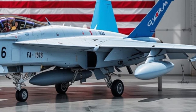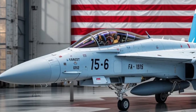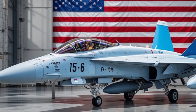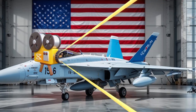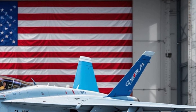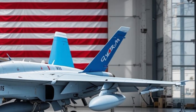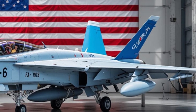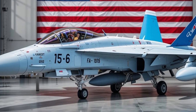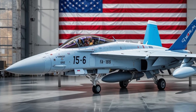The 2026 model also introduces a more survivable structure. New radar-absorbing materials, electronic countermeasures, and sensor-jamming systems make it harder to detect and harder to shoot down. Defensive upgrades include an infrared search and track system that allows pilots to passively detect stealth targets — critical in a world where fifth-generation fighters like the Chinese J-20 or Russian Su-57 are becoming more common.